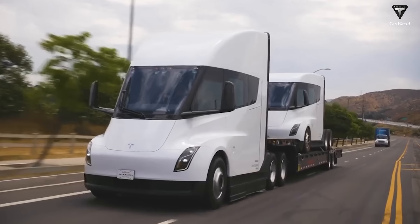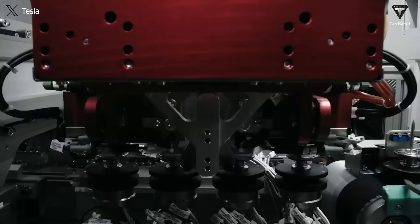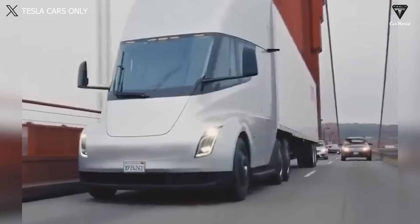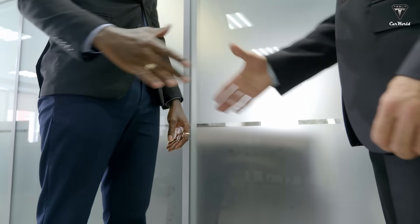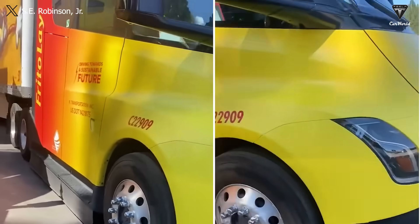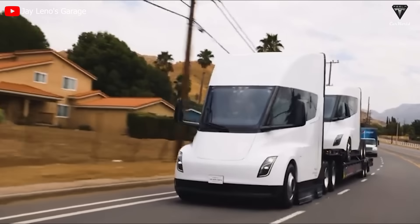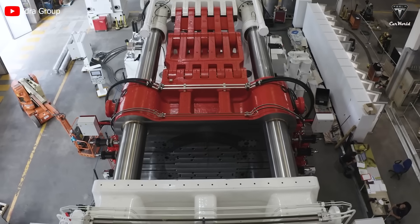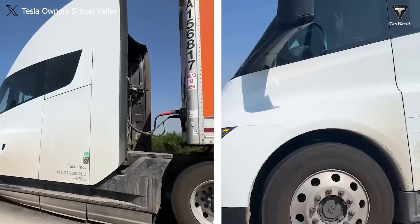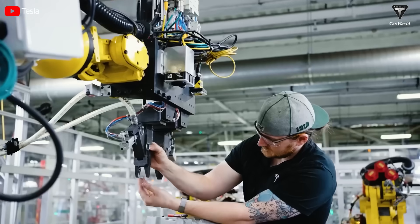If Tesla were to concentrate on producing the Semi now, the company wouldn't be able to quickly meet demands for over 2 million reservations and hundreds of millions of 4680 battery cells. The Semi is the first Tesla model aimed at commercial companies rather than private owners, so production quantity must be part of a strategic plan contingent on contracts with commercial firms. Unlike smaller Tesla models that have benefited from the Giga Press machine, the Semi is not currently compatible with it, making production more costly and time-consuming. The Tesla Semi has more components than a Cybertruck, with some parts two to three times bigger, requiring meticulous assembly including axles, regenerative braking systems, and specialized controls.